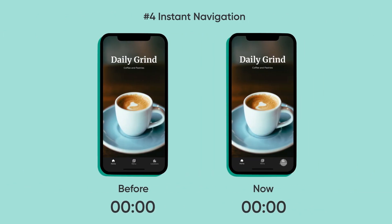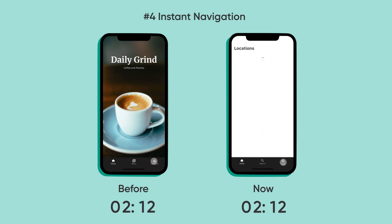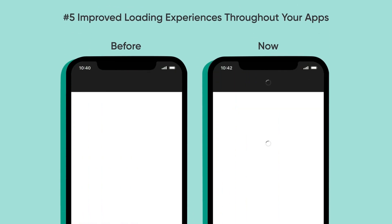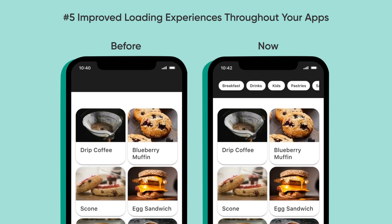Not only that, there's now what we call instant navigation. As soon as you click, it's going to start firing and do everything. Beforehand, it would wait until all actions were complete, which slowed things down. And then finally, improved loading experience throughout — the create action happens a lot faster, as well as loading states for all of our components.